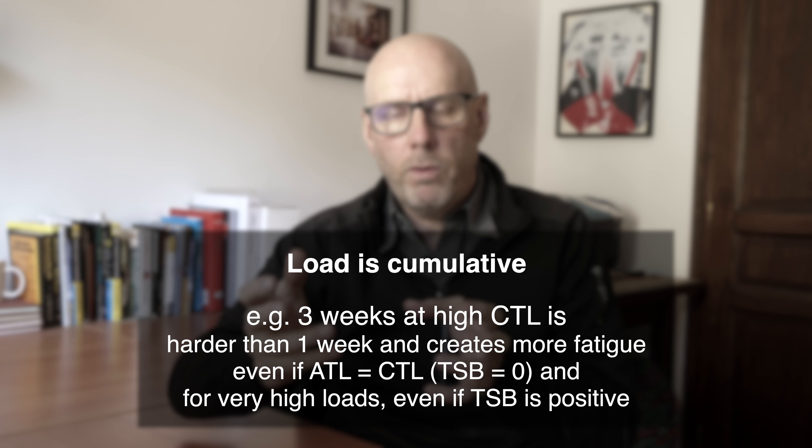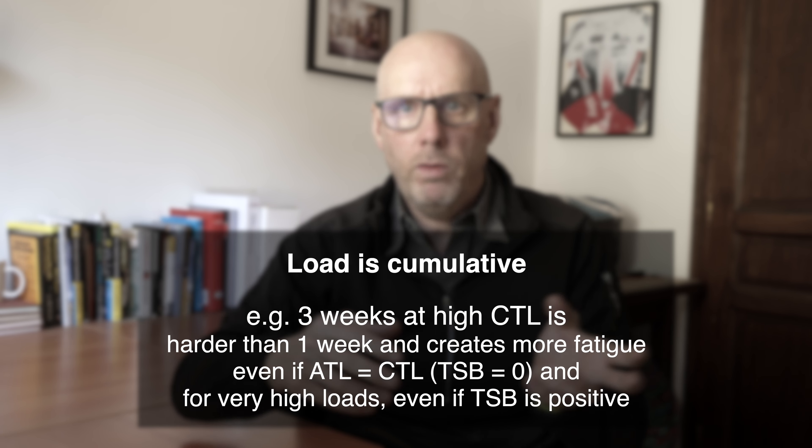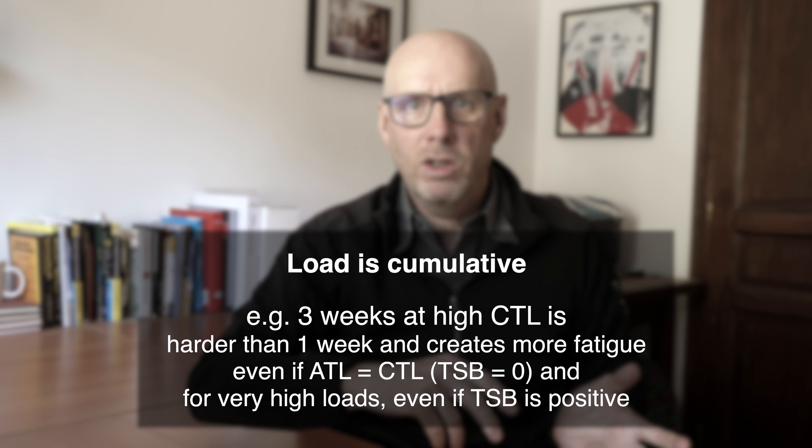Different things work for different people, and unfortunately different things can work for the same person on different days. Remember this is really individual - what might be high for me might not be high for you. If you've got a high chronic training load, one week at that level might be okay, two weeks might be a struggle, and three weeks might lead to exhaustion. You have to think about the absolute values relative to where you've been in the past - it's the training stress balance relative to both chronic and acute training load that matters.